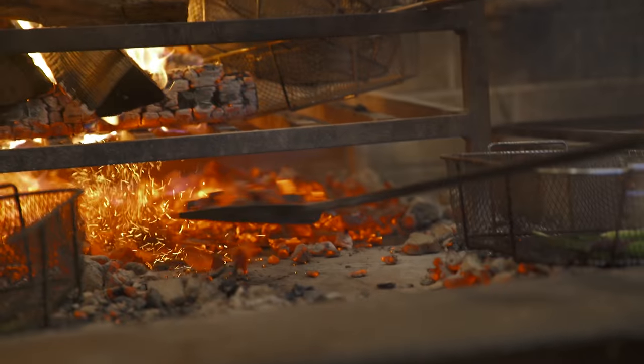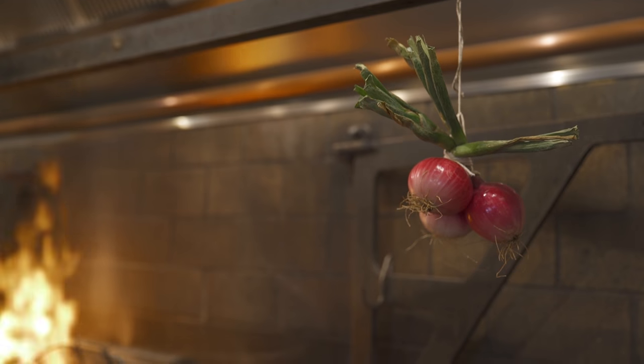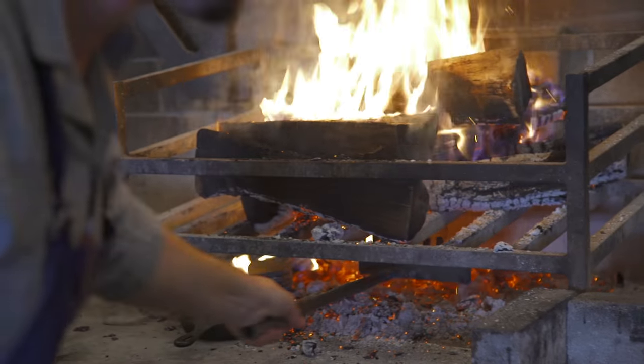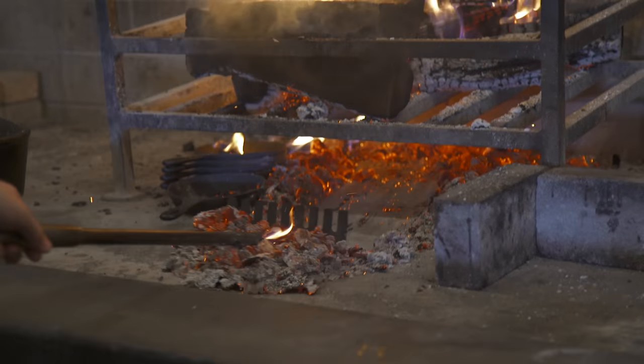We usually don't cook anything over there. We'll hang things over it to slowly dry out. Mainly what we do is just get the embers out of this. We want all the wood to cook down into these wonderful little embers, and then we'll throw a basket on top.